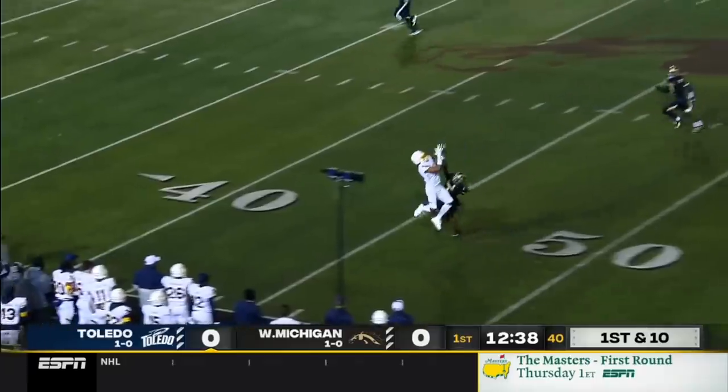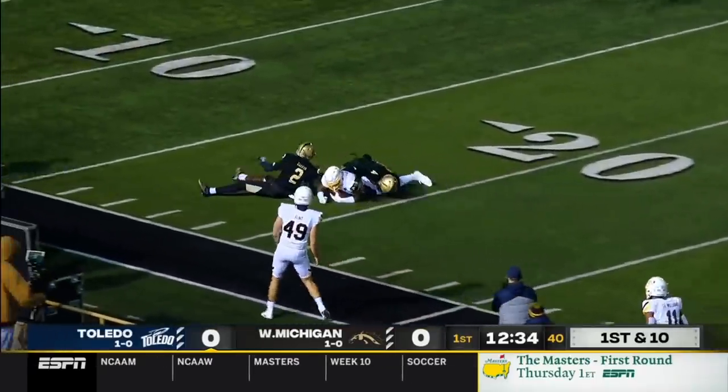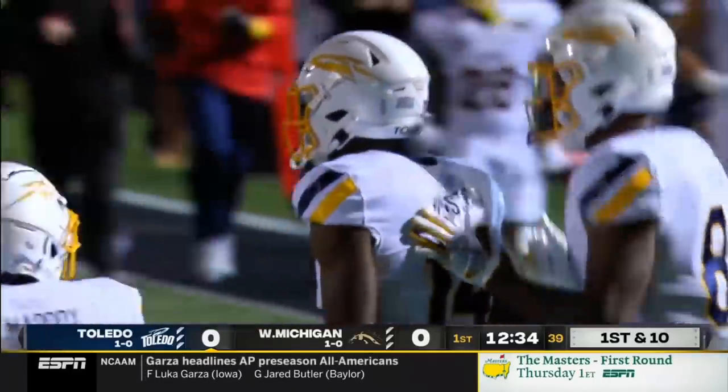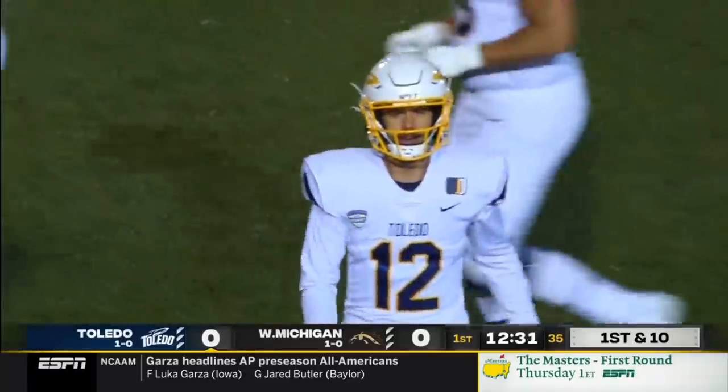Peters takes a shot downfield to Danzell — no, it's out of his hands. Isaiah Winstead had it, caught it, lost it, and then recovered. A catch, a fumble, a recovery.